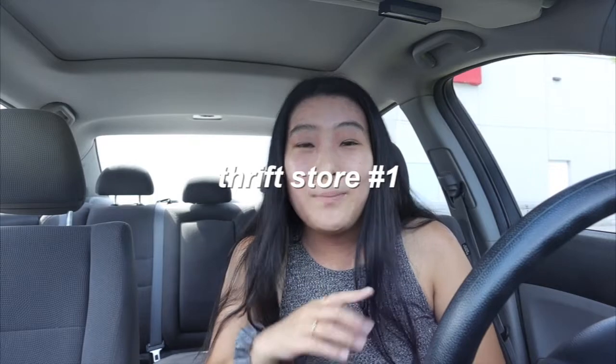Hey guys, it's Erin here and welcome to my channel. For today's video, I thought I would do a thrift with me — I'm going to be going to a few different thrift stores throughout this month and sharing with you guys what I find. We are at the first thrift shop location. Hopefully we find some gems.